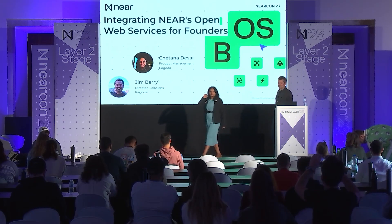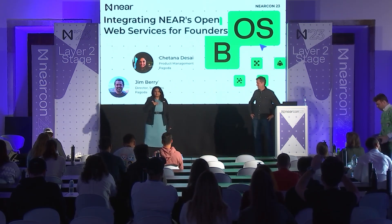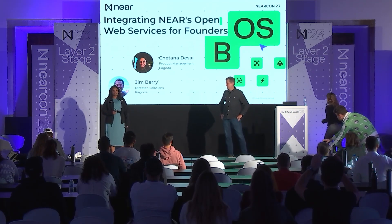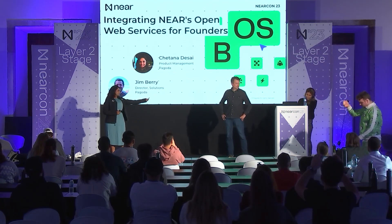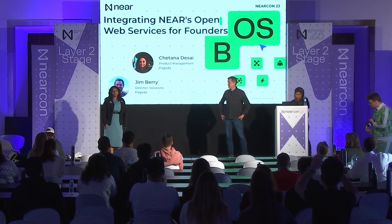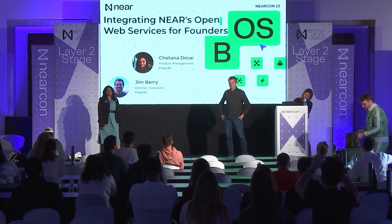Hey everyone, how are you all doing? I'm Chetna Desai. I head product management at Pagoda. And this is Jim Berry, director of solutions. We're here to talk about the integration of NEAR's open web services that's actually currently available for any of you to use.